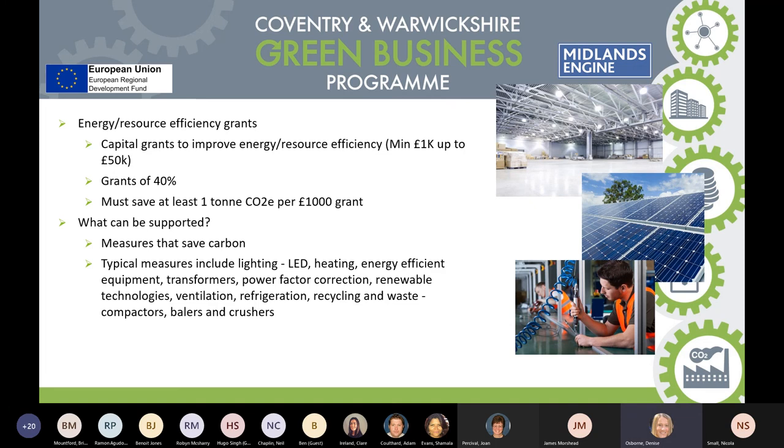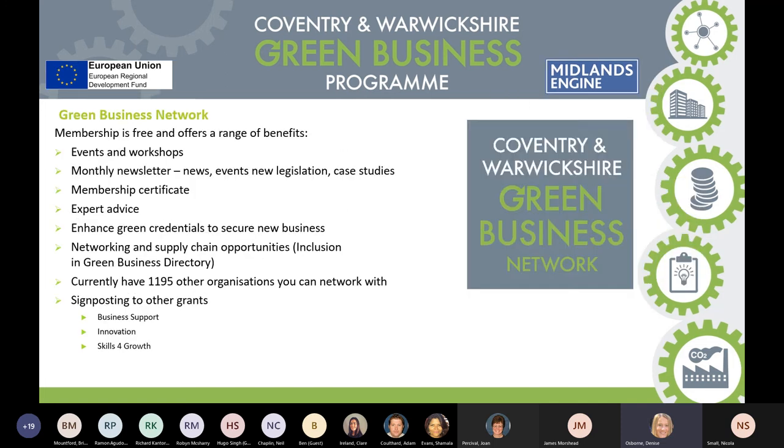In terms of the grants themselves, one of the key outputs is that as a business you must save one tonne of CO2 emissions per thousand pounds of grant given out. Typical measures we work with include LED lighting for businesses, insulating buildings more efficiently, new equipment for highly intensive manufacturing businesses, renewable technologies like solar, better ventilation, refrigeration, recycling and waste, balers and crushers, and all those sorts of initiatives.